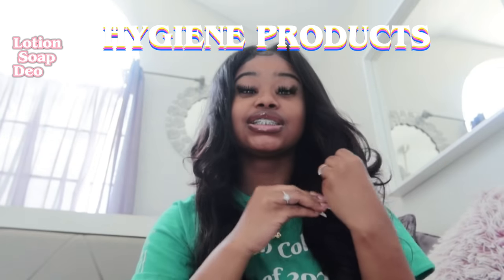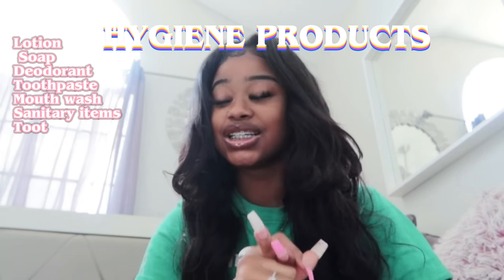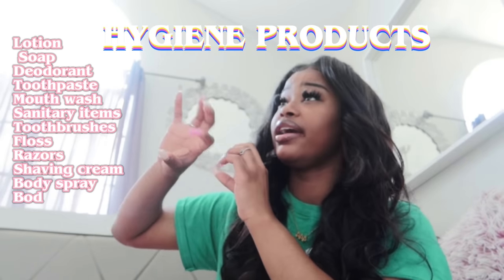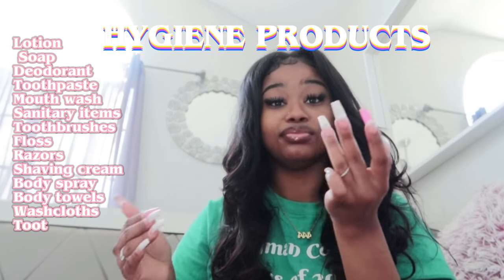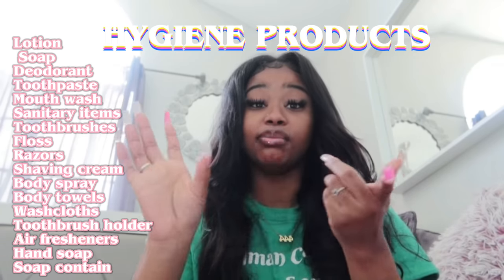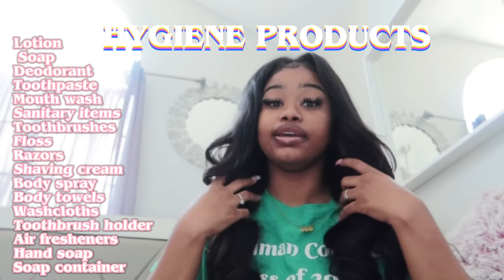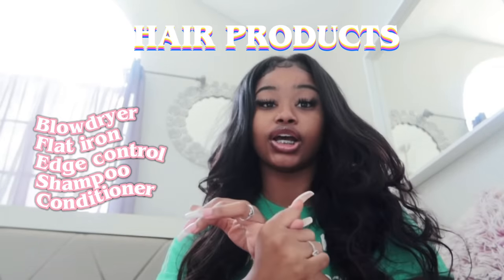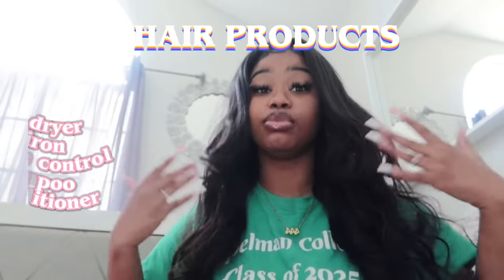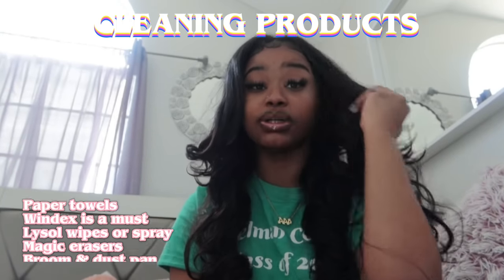Next is hygiene products. Make sure you bring everything — your body wash, face wash, air fresheners for your room, and hand sanitizer. I had hand sanitizer right in front of my room so I used it when I came back from class. Get a lot of body towels, body soap, razors, shaving cream, and floss. For my hair, I brought a blow dryer, flat iron, and curling iron. And make sure you bring shampoo and conditioner — I did not bring that and had to borrow from a friend.